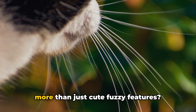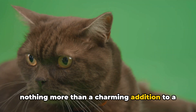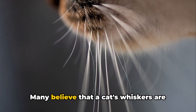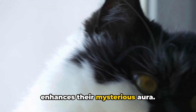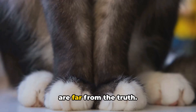Did you know that your cat's whiskers are more than just cute, fuzzy features? They're often misunderstood, seen as nothing more than a charming addition to a cat's face. Many believe that a cat's whiskers are merely for show, an aesthetic feature that enhances their mysterious aura. Some even think they're a feline version of a human's beard. But these assumptions are far from the truth.